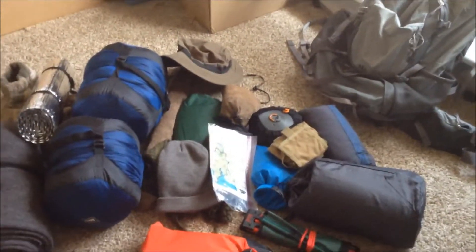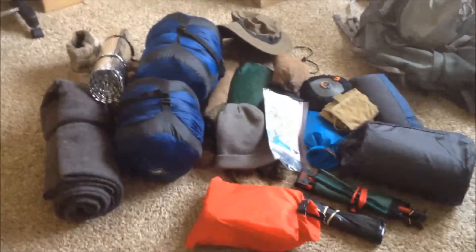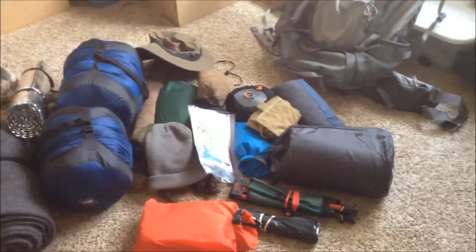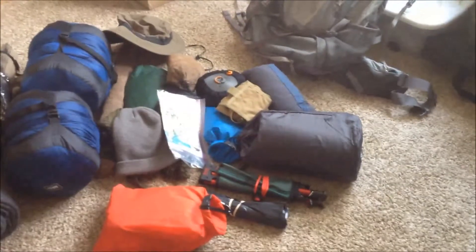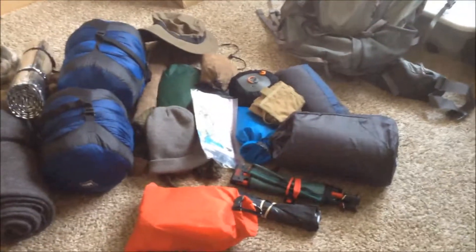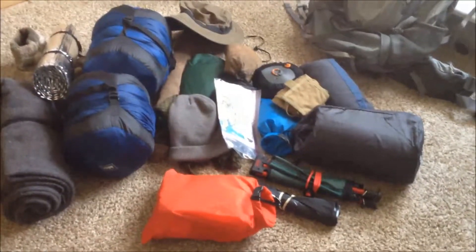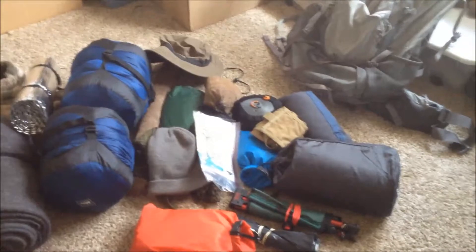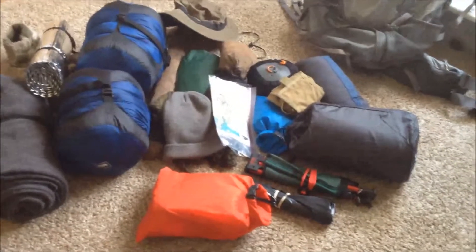All right, I'm just getting ready for another trip, going to Charles Dean Wilderness down in Bloomington, Indiana. It's about an hour and 10, 15 minutes south of here. It's where I went a few weeks ago. I'm going again with the Indy Backpackers Club and leaving tomorrow morning. Just getting some stuff ready, and I thought, here it is all laid out on the floor — I thought it would be a good time to do a quick video about what I'm taking.